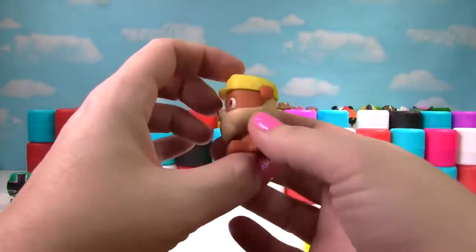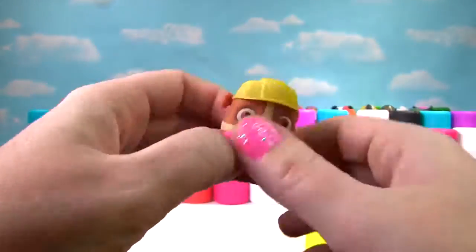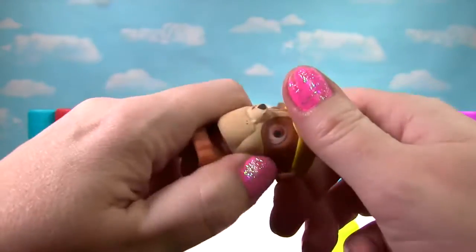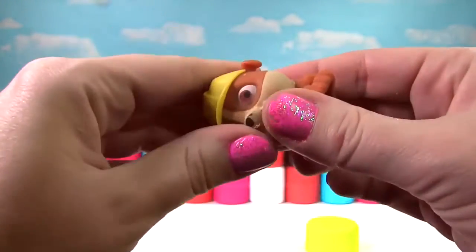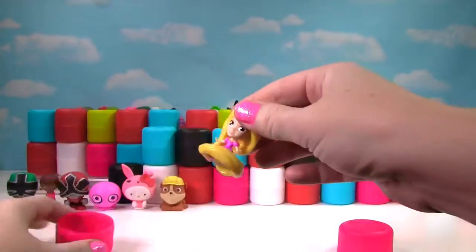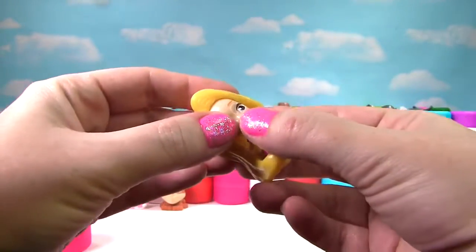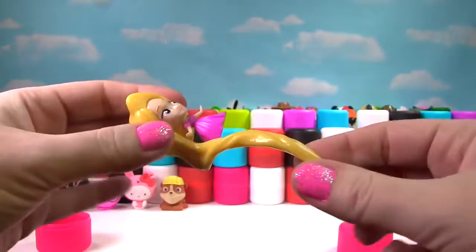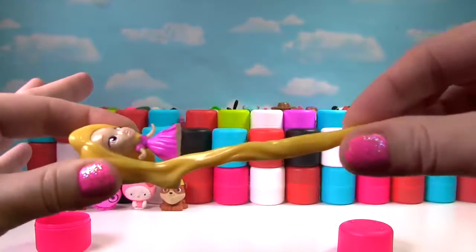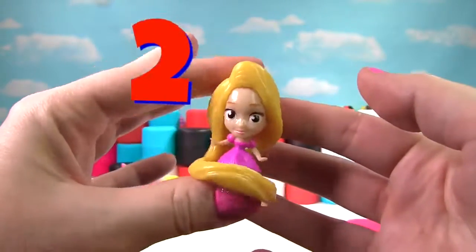It's Rubble on the Double from Paw Patrol! Let's give Rubble a squish and another squish. You're so cute Rubble, but you only get a 5 because you're just a little squishy. It looks like we have Rapunzel with all that hair. She is not very squishy at all and only her hair is stretchy, so she gets a 2 on the Squish Meter.